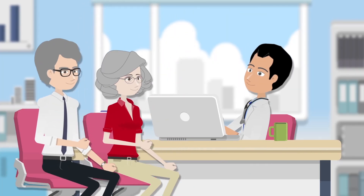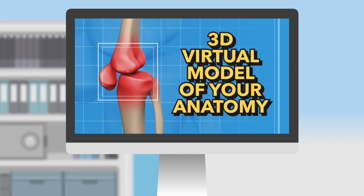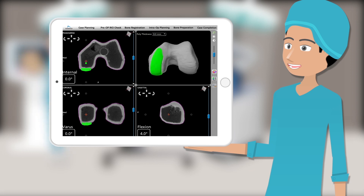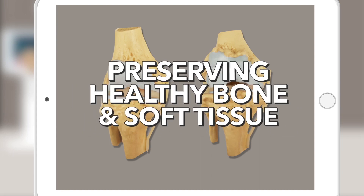The doctors will prepare for a personalized surgical plan. First, a scan of the knee will create a precise 3D model. In the operating room, the surgeon prepares for implant. The Mako System precisely guides the surgeon within the pre-defined area. As such, only the diseased bone is removed, while preserving healthy bone and soft tissue.